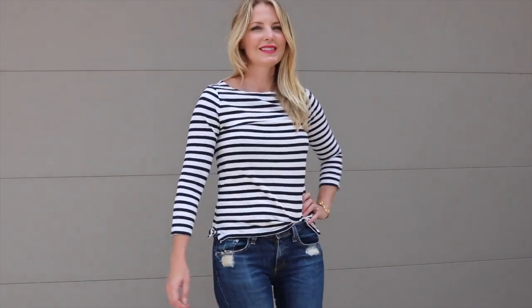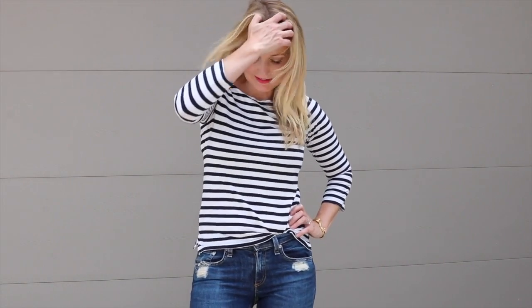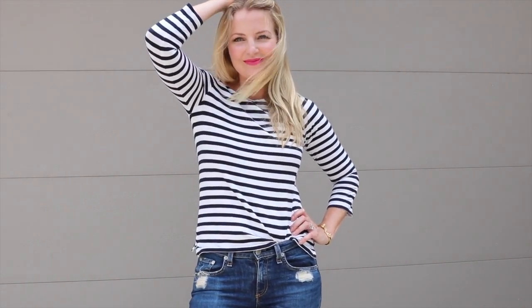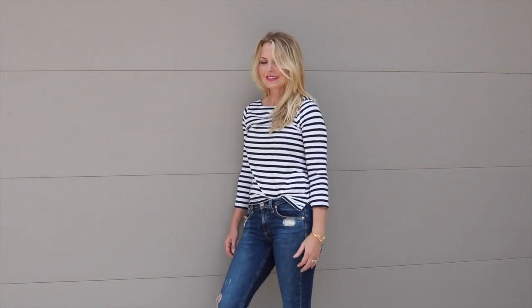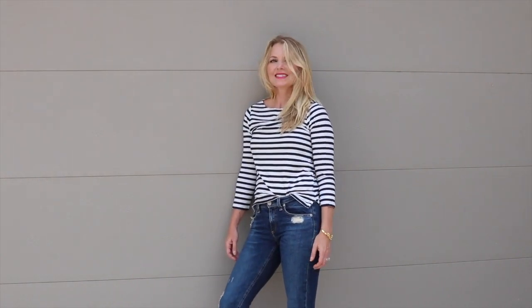When you find a striped tee you really like, J.Crew's T-shirts are really lovely — scoop it up. There are definitely some at Zara too. For years I've bought the Zara ones, but they're really fitted, and this time around I just wanted something a little bit looser. Loft often has them as well, so I'll put a link below, probably the J.Crew one if it's still available, or one from Loft.